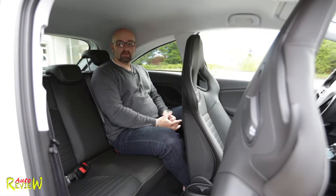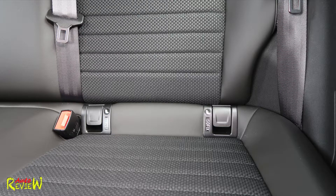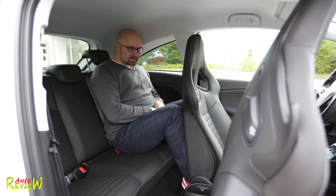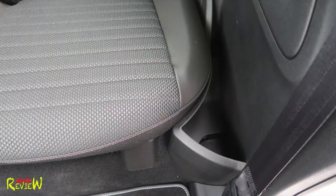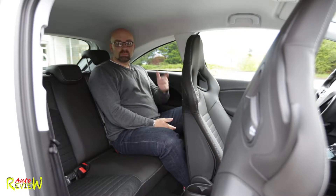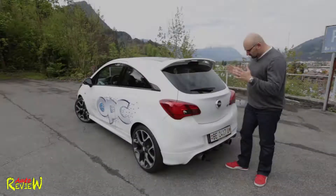In the second row, the Corsa continues with leather on the outside and fabric inside, two ISOFIX points, and seating for five with three backrests and three-point seatbelts. With the front seat adjusted for me, legroom is a bit tight but not bad. There are pockets next to the seats for cups or small items, plus one speaker. Despite the roofline looking low from outside, you can actually sit straight with no problem — it's very spacious.